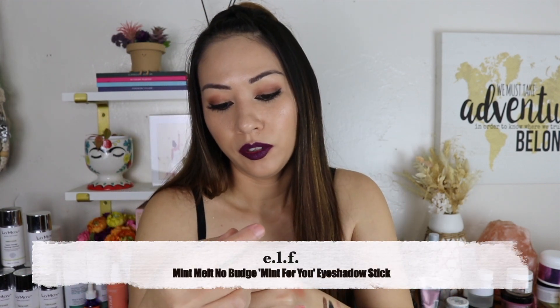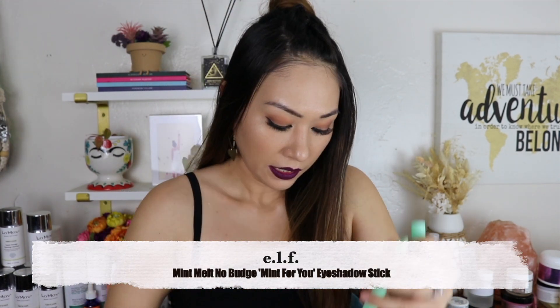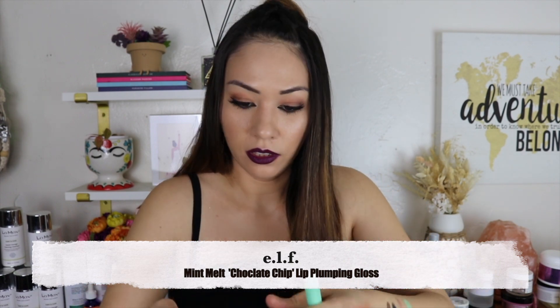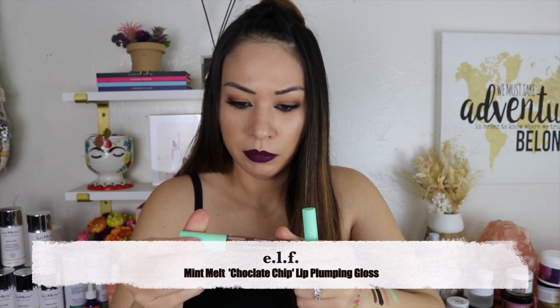ELF Mint Melt No Budge eyeshadow — I used this in my ELF Mint video and I knew that was gonna be a one-and-done thing because in real life I would never wear mint. I did wear it while editing and it did crease. Along with that video I used the ELF Mint Melt Chocolate Chip Lip Plumping Gloss — I'm never gonna use a brown lip gloss like this in real life.